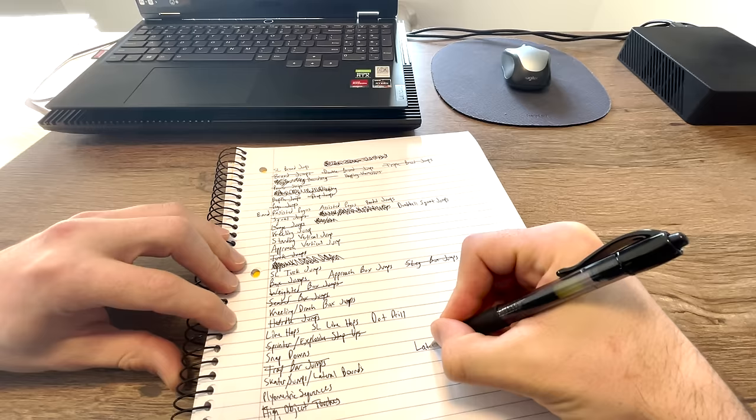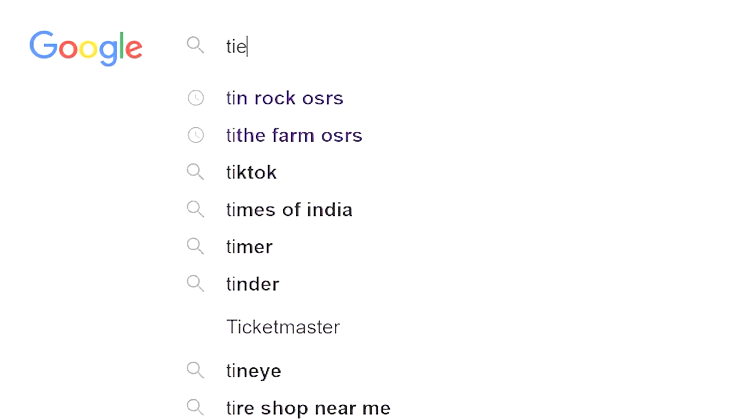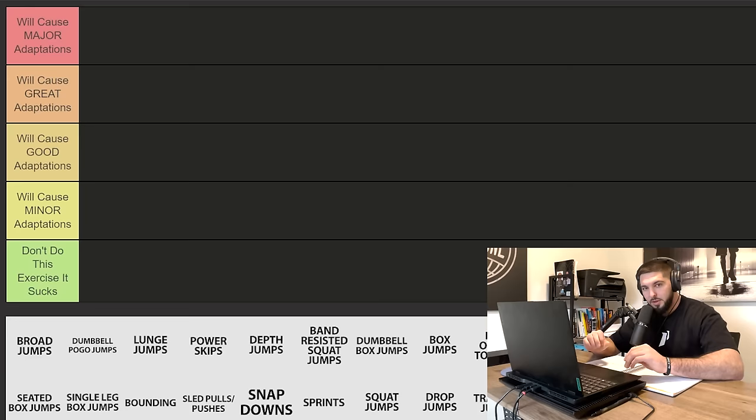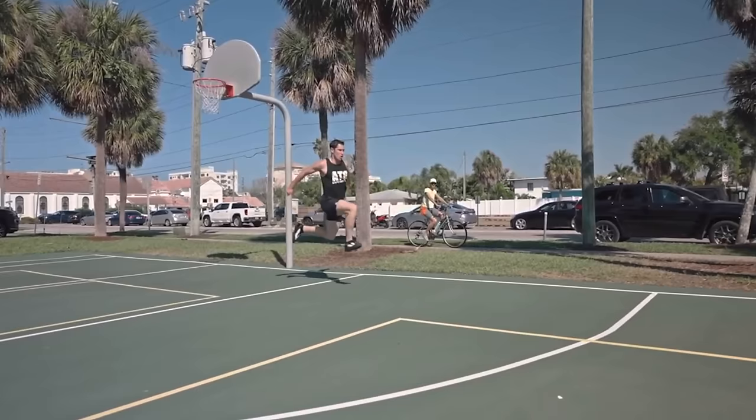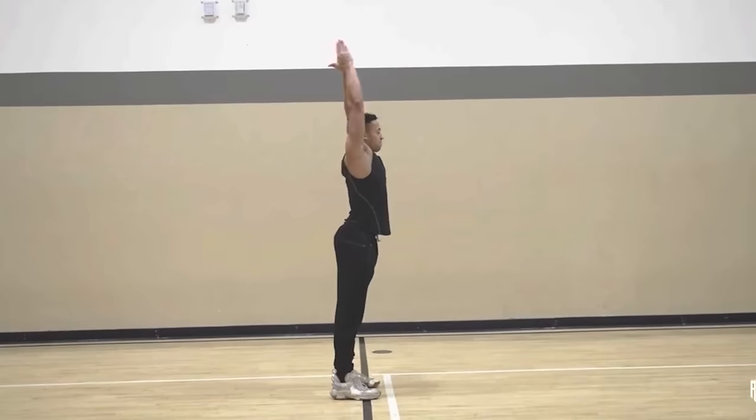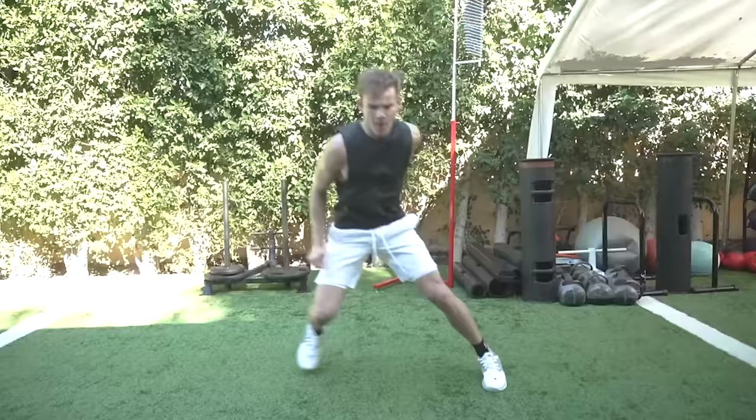I pried the plyometrics from their cold, clammy hands to do one ultimate tier list of the greatest plyometrics of all time. These are 40 plyometrics from over 20 different programs and where I would personally rank each exercise for how effective it is going to be at increasing your vertical jump.